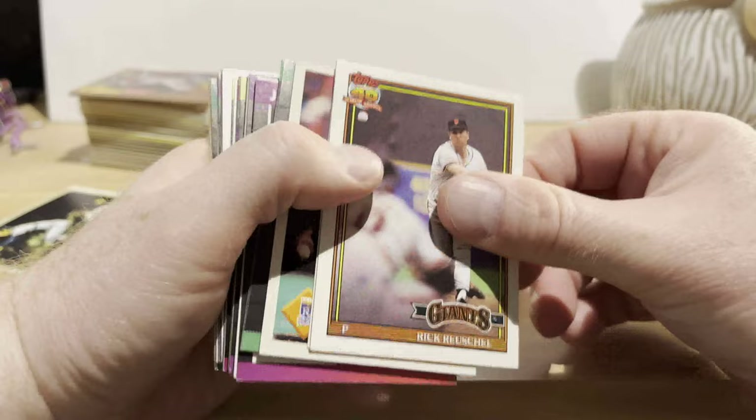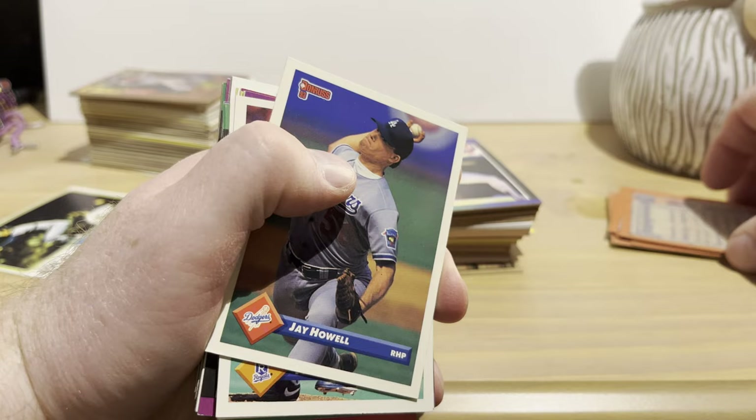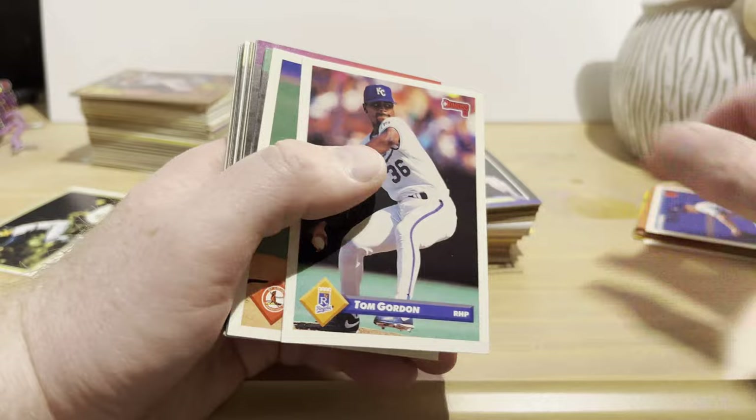Travis Fryman. Rick Reuschel — go on Baseball Reference and check his WAR numbers; they're actually surprisingly good. He just had bad luck playing for some bad teams, mostly with the Cubs. But every time I watched him on TV with the Phillies games, he was definitely a tough pitcher to face.